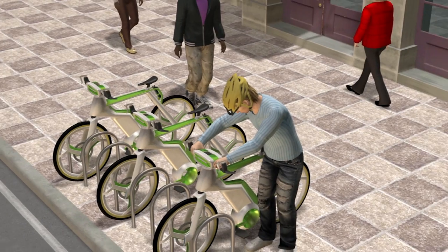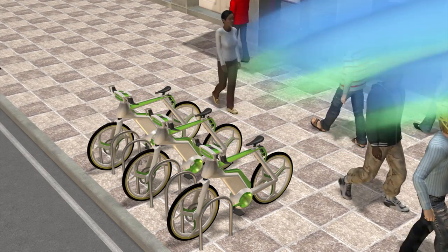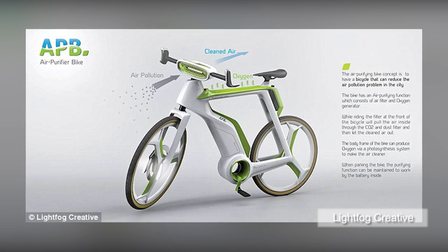The green frame captures solar energy to supply the bike's battery and filter system. This could allow the bike to produce clean air even when parked. There is no news on whether the bicycle will be prototyped or go into production.